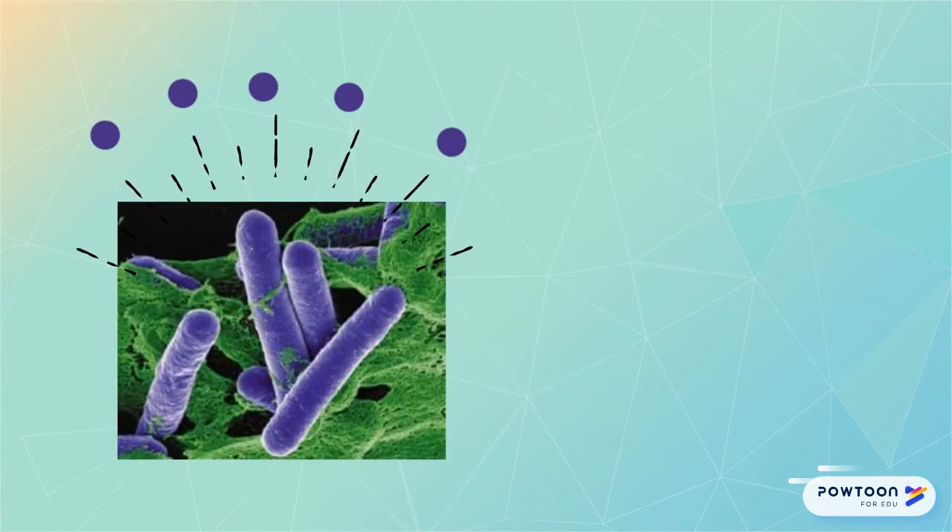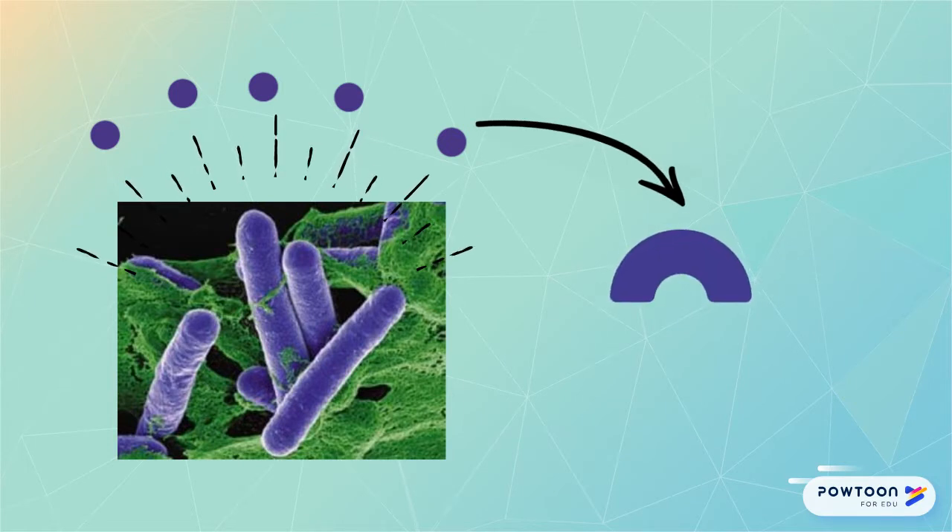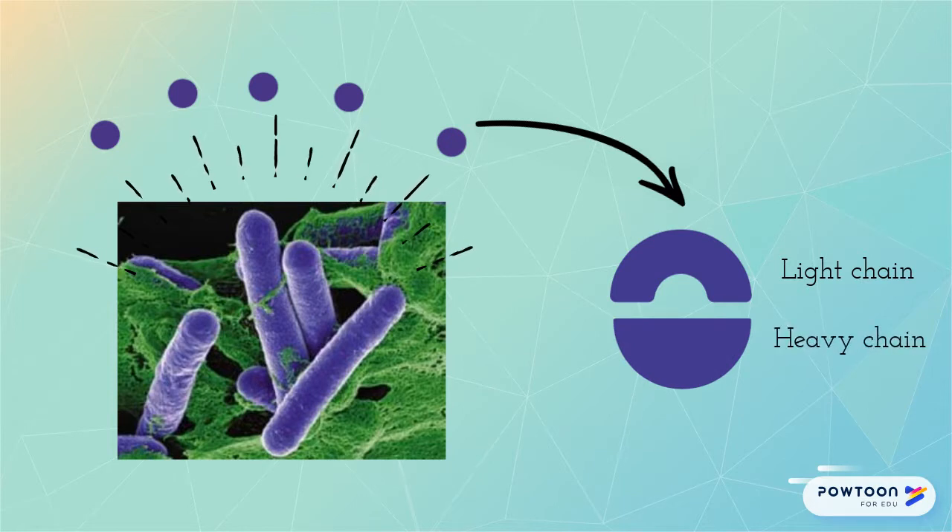The spores release a neurotoxin, which later gets cleaved in the body into a 50 kilodalton light chain and a 100 kilodalton heavy chain, which is important to the toxin's mechanism of action.